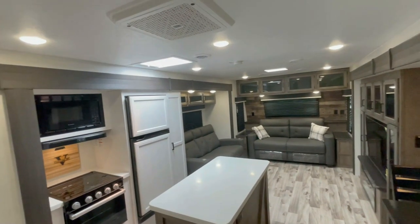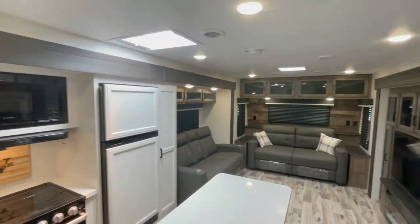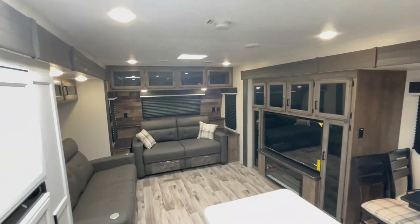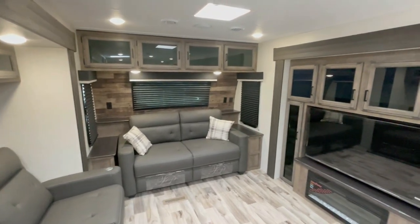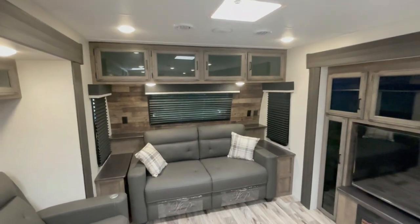Stepping inside, you'll be instantly captivated by its spacious and modern interior. The open concept layout creates a welcoming atmosphere, perfect for spending quality time with your loved ones. The comfortable seating area provides an ideal spot to relax, watch your favorite shows, or simply enjoy the panoramic views through the large windows.